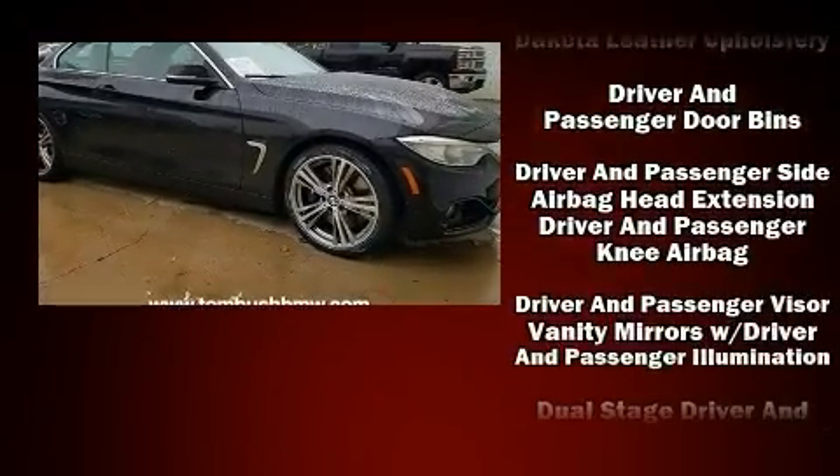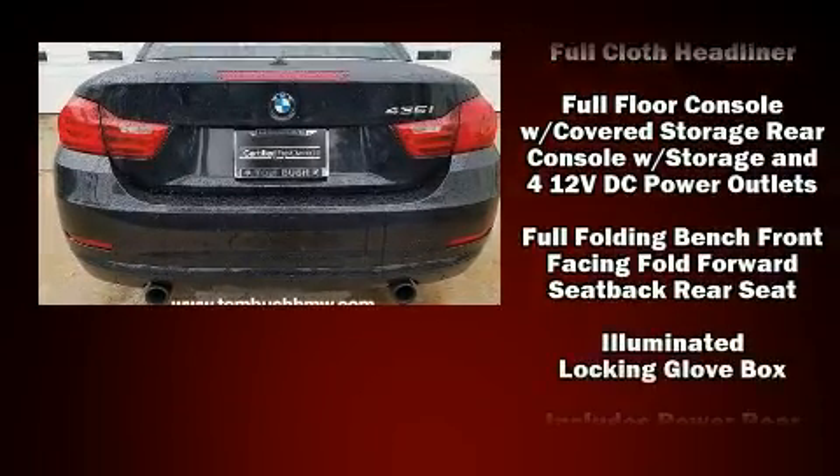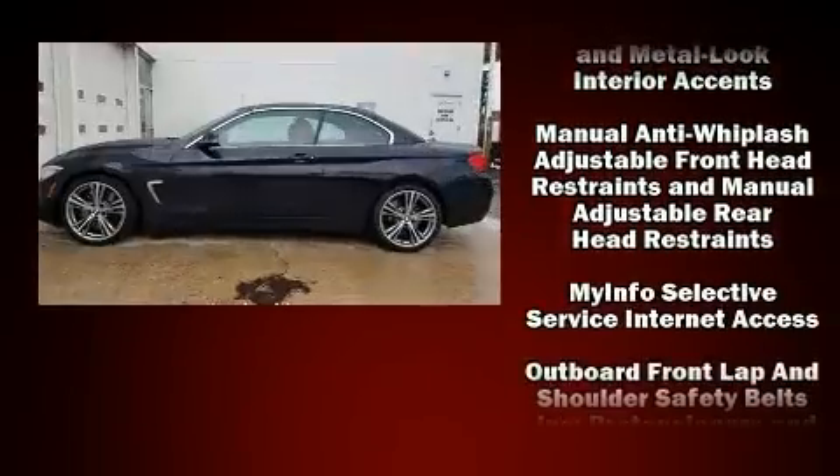BMW ensures the safety and security of its passengers with equipment such as knee airbags, integrated rollover protection, a security system, an emergency communication system, and four-wheel disc brakes with ABS.